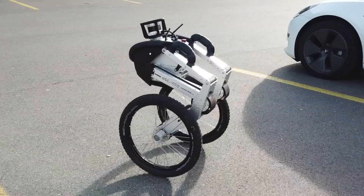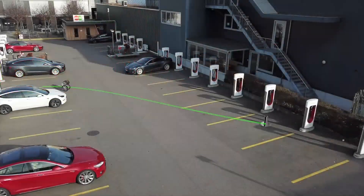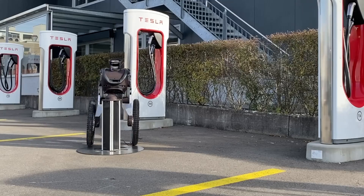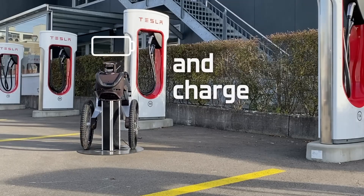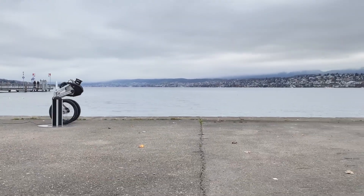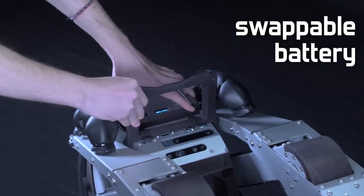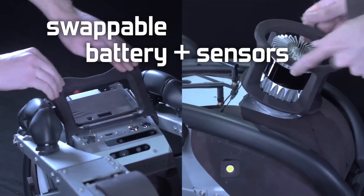Ascento Pro can be used in many different areas, from delivery to surveillance. Ascento Robotics makes its two-wheeled robot customizable, allowing users to attach additional sensors, cameras, and even arms to it. The company is developing this robot for tasks such as delivery, surveillance, inspection, and search and rescue.